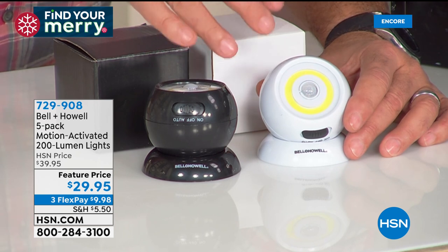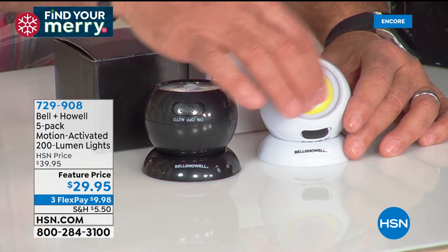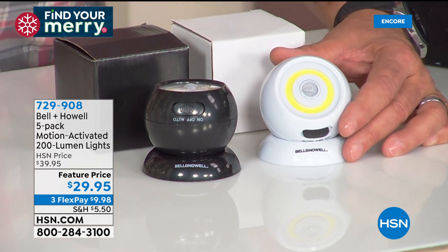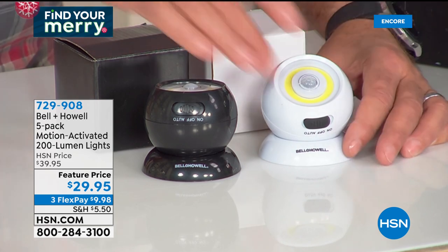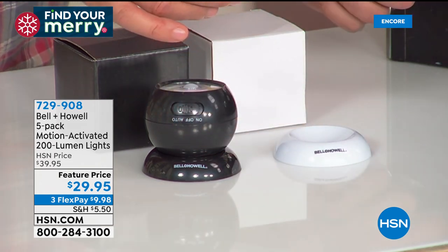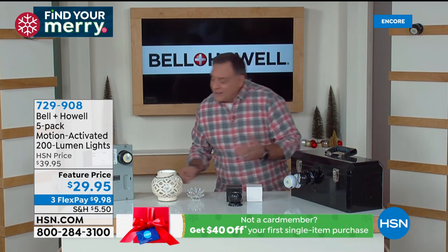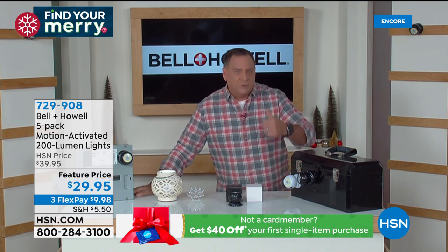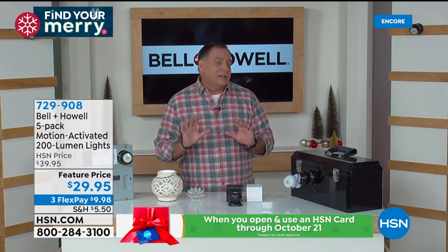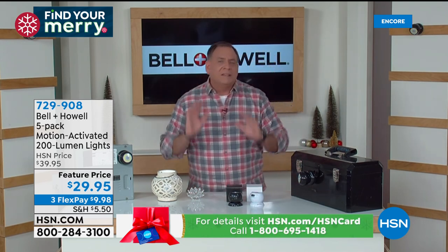With three triple-A batteries inside, you get 1,400 activations on just one set of batteries. The COB LED will last up to 100,000 hours. These are rated IP44 splash-resistant so you can use them outside. The base is magnetized — I can pull it off and stick it on a metal toolbox right here. If you want to put it on a surface that's not magnetized, we give you a screw to mount it to a wall, and we also give you 3M adhesive tape.